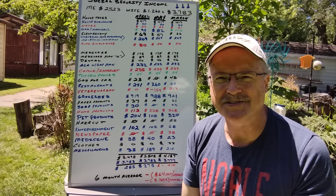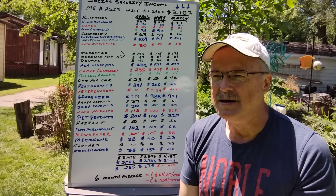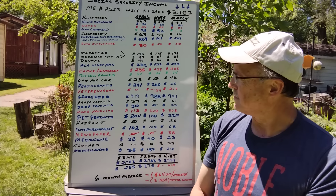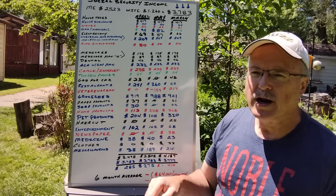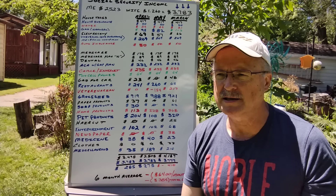Restaurants — we've been tracking and we're at $260. We did eat out at a couple of places and enjoyed it, so that number is probably going to stay in the $200 to $250 range every month depending on what's going on.